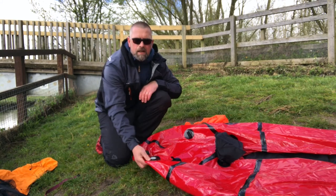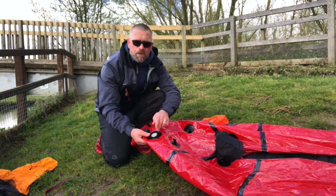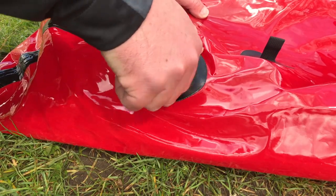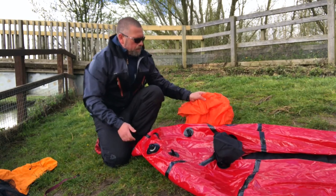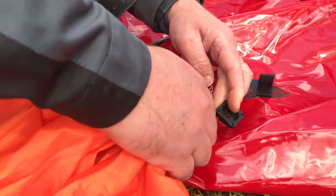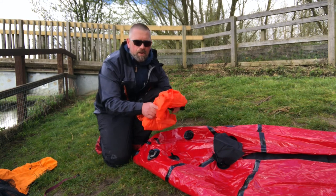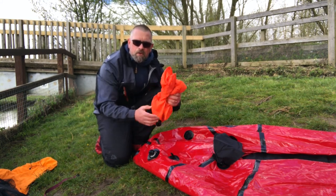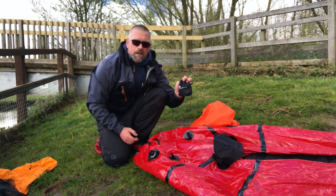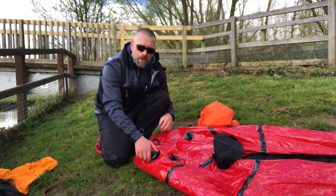The first thing to look at is the stern, where you've got your filling valve — a standard Boston valve with an open cap and a one-way valve when screwed in. The packraft comes with a really nice lightweight inflation bag, which I prefer because they're not bulky and pack down really small. For today though, we're going to use this little pump by Flextail Gear to inflate the packraft — we'll get the valve sorted and get it all pumped up.